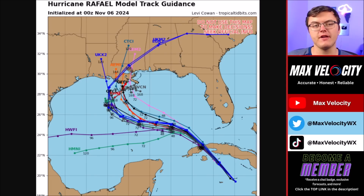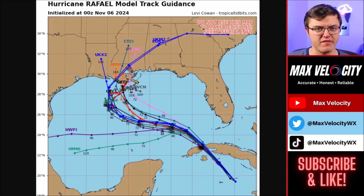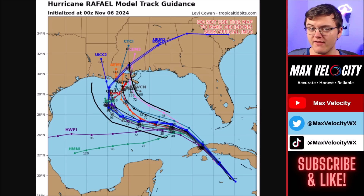Here's some of the latest model guidance on where Hurricane Rafael will be going over the next few days. There is really high confidence that this will be making landfall in Cuba today. As we go into tomorrow and Friday, things become more concerning because a lot of the computer models are bringing this towards the United States. This is very rare — we've never had a tropical storm or hurricane on record make landfall in Texas, Louisiana, or Mississippi in the month of November. Almost every single model is indicating landfall in a state that we've never seen a November landfall in, at least on record.